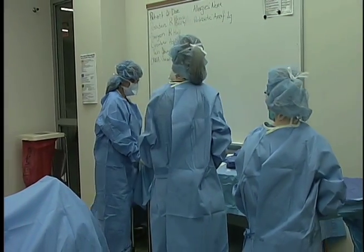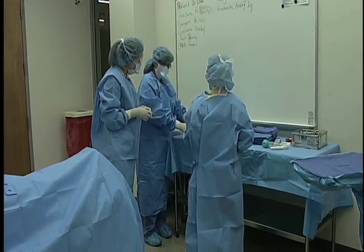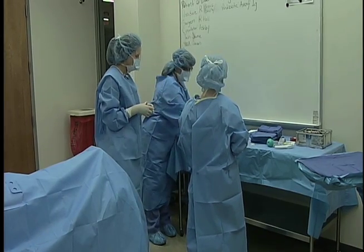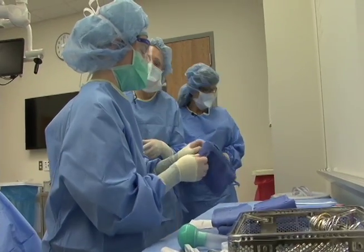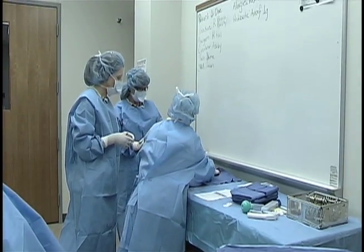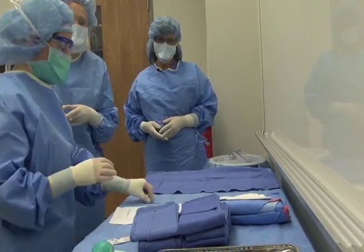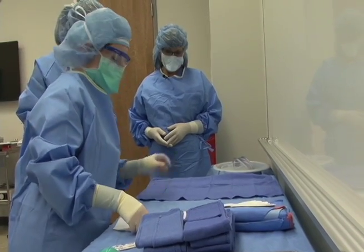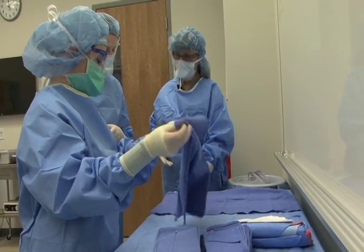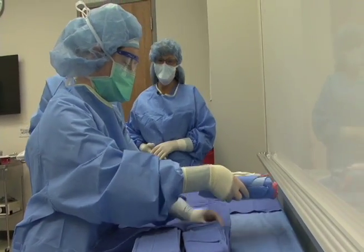Once your mayo stand is draped, the next thing you do is set up a workstation at the corner of your back table — that's where all your miscellaneous supplies go. We use a blue towel just for reinforcement, and you do an L shape to give you more space. This is kind of a universal thing: all of our sharps go in the left-hand corner, so if someone else were to come in the room, they would know where to look for those sharps and no one ever gets cut.